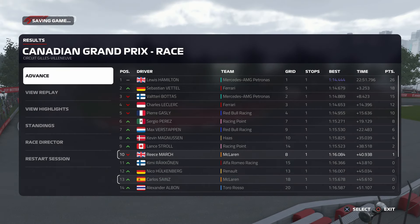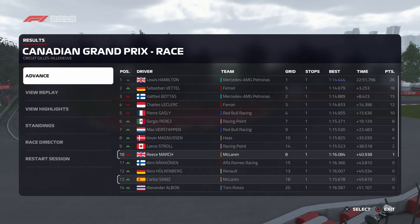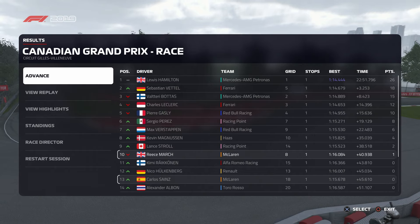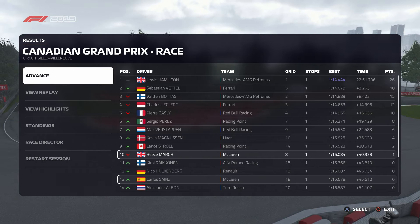Let's see how the driver standings have changed. It wasn't the best weekend for our championship leader, and their advantage at the top has been reduced. After an incredible day of racing, the driver of the day is Alexander Albon - no hesitation - he put in a performance that's only going to build further upon his already growing reputation. The current championship leaders still hold top spot in the constructors' standings, but that gap is getting smaller.